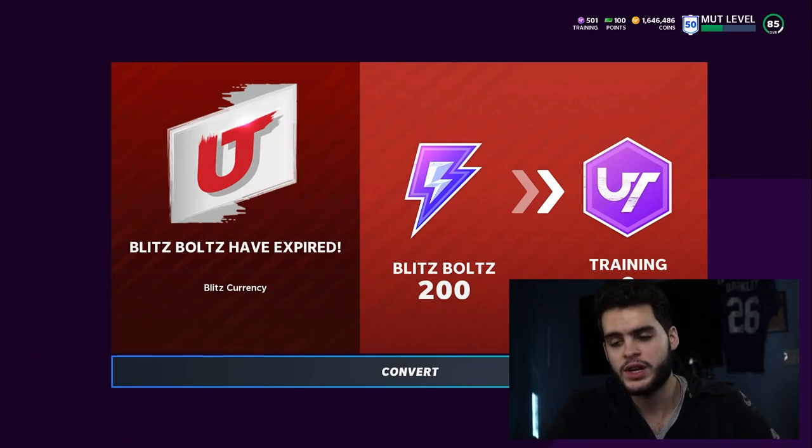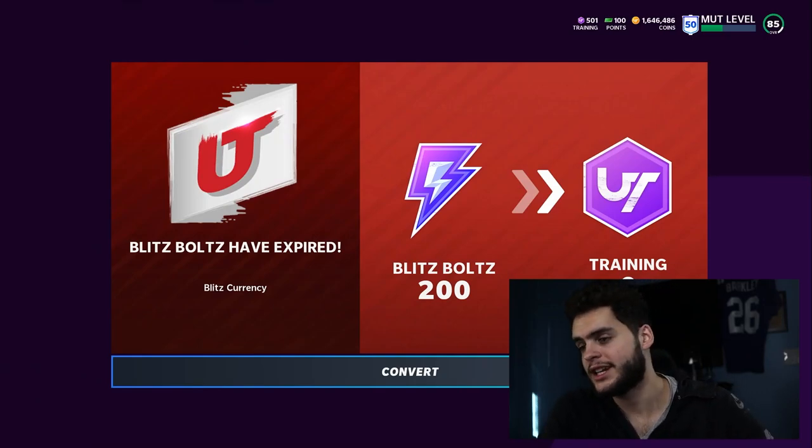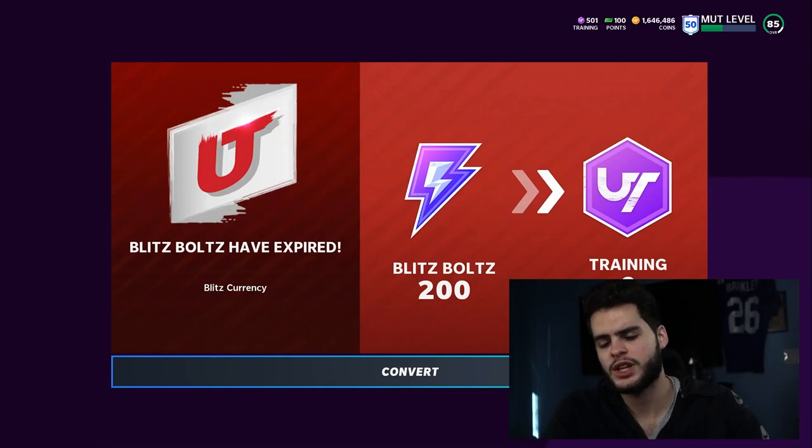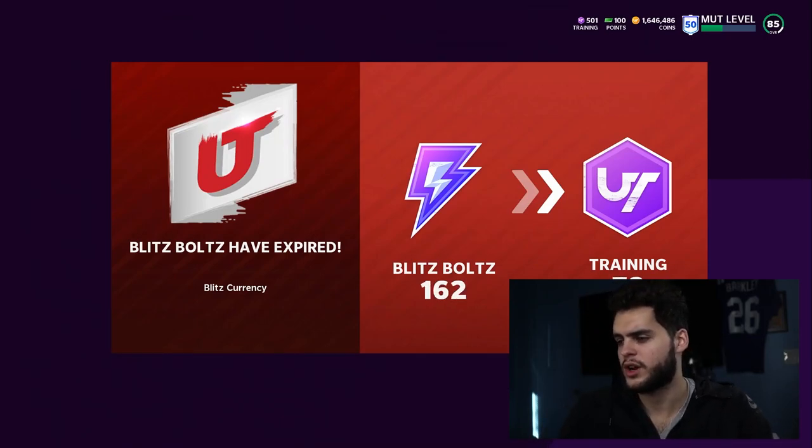And of course if you need any coins, the link is down below. Take advantage of the still-lasting blitz offers on there. Moving on, you can see blitz bolts have expired, so they transfer over to training — nothing big there.